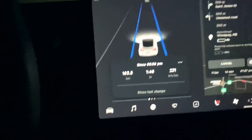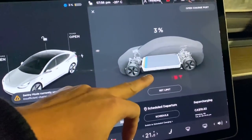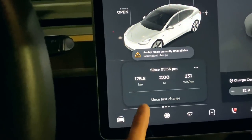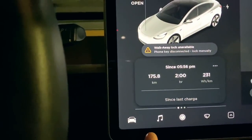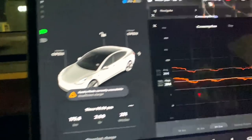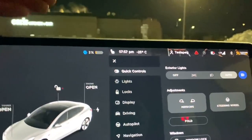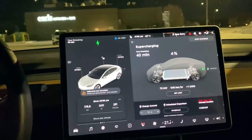We made it with 3% left — and actually Tesla had reserved a bit more beyond that. The whole journey was about 2 hours and we traveled 175.8 kilometers. My initial rated range was 371 kilometers, and the Tesla got 175.8 kilometers on a near-full charge at close to minus 30 degrees Celsius. The projected range at arrival was just 6 kilometers.